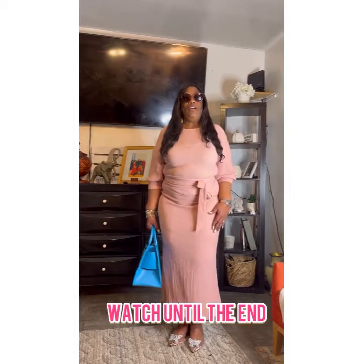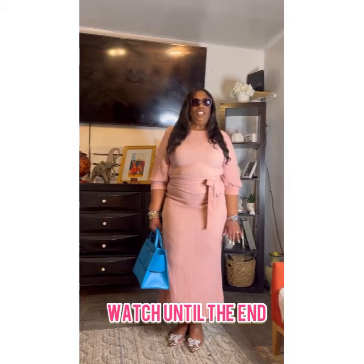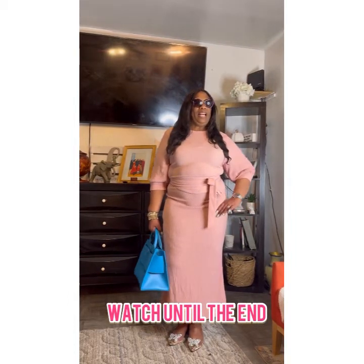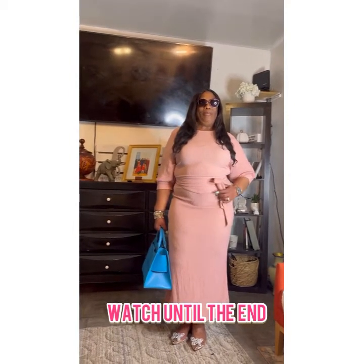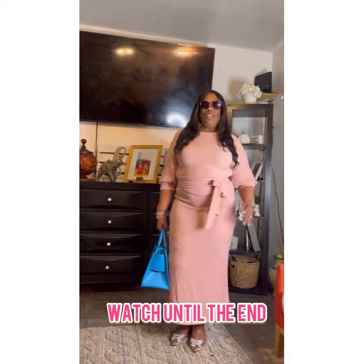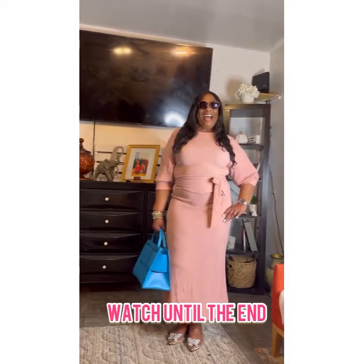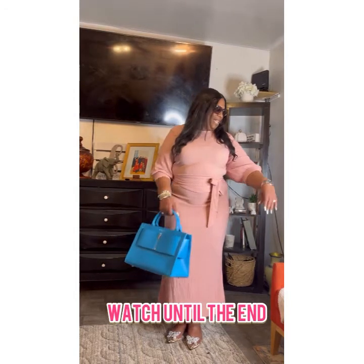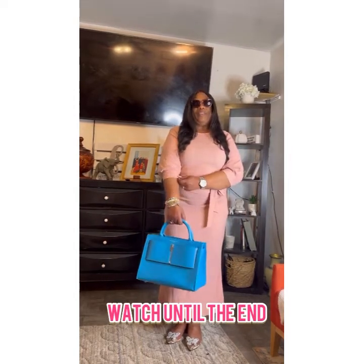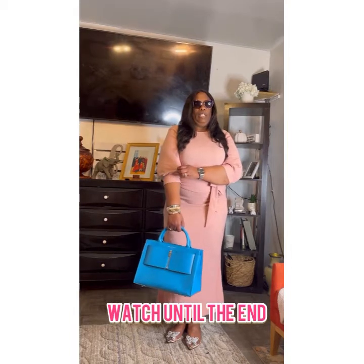I have on this beautiful dress — it is a peachy color. I don't know if it's showing peachy to you guys, but it is a peachy color, and I got this dress from Shein. You see how I put the belt? I rocked it over the little bow, rocked it to the side just to give a very interesting look. I love the sleeves — they are three-quarter with a nice little button, a little balloonish.